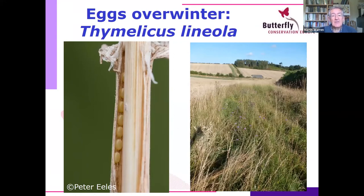Another species that overwinters as an egg is the Essex skipper, Thymelicus lineola, which lays its eggs in the sheaths of grasses — a little group of eggs laid in the sheath, staying there through the winter. This is one of the reasons we always urge people to leave some long grass through the winter, because things are hibernating in there. If a field margin with long grass and wildflowers is cut in winter, all these eggs would be destroyed. Leave some long grass where you can.